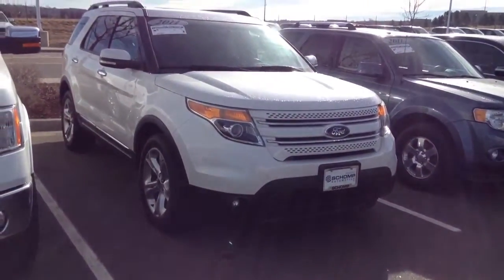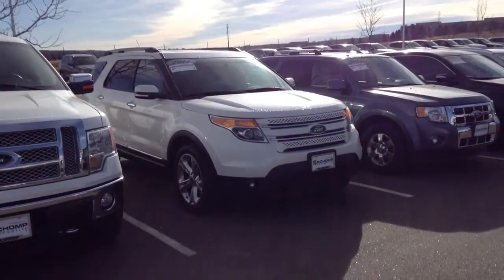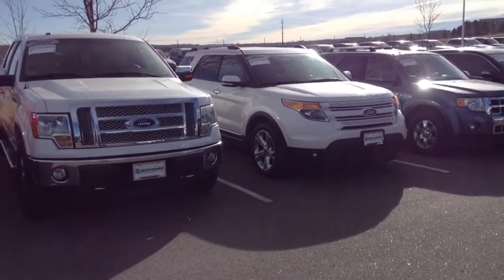If you'd like to make an appointment to check this vehicle out, the best way to get ahold of me is just right on my direct line at 303-717-1108.